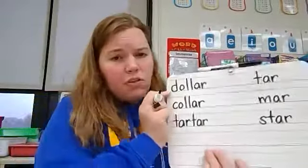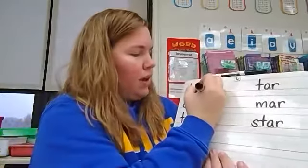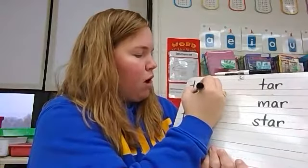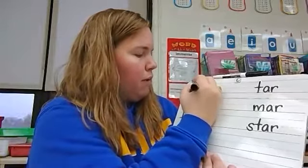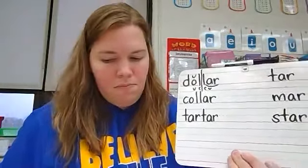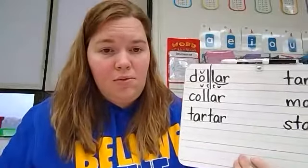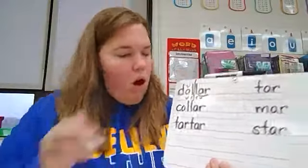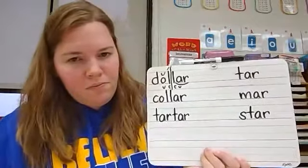Let's start by coding dollar. We see combination A-R. I also see the vowel-consonant-consonant-vowel pattern, with a brevi above the O. There are two syllables. Which syllable is accented? Dollar — the first syllable is accented.